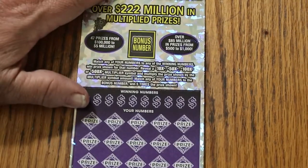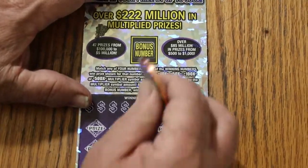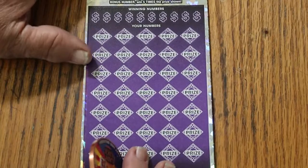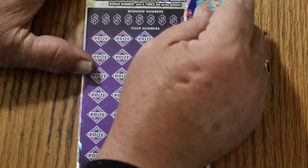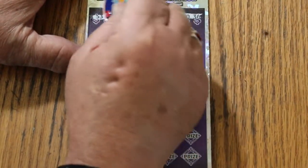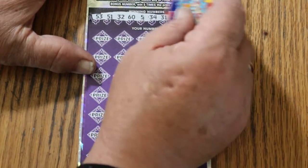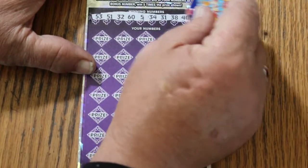I have not hit a 500x since May — I've hit 500 in a combo, but I have not seen that symbol since May. We'll start with the bonus number: 27. Then: 53, 51, 30, 32, 65, 34, 31, 38, 40, and 36.